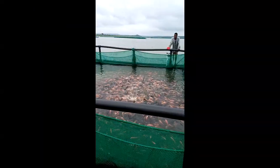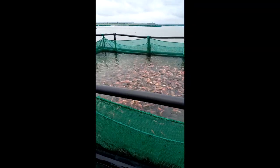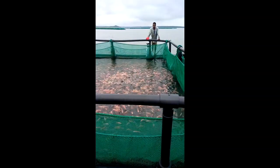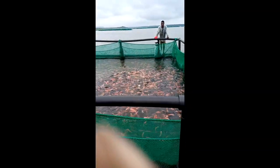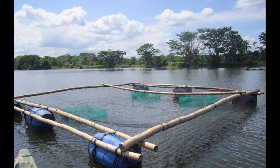Second, cage culture. This is the second most popular culture system for growing tilapia. Areas with large water bodies like lakes, reservoirs, and rivers can take advantage of this system. One advantage of cage culture is that you can stock very high density in a small area.